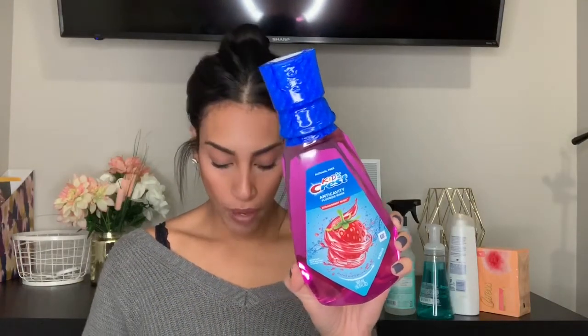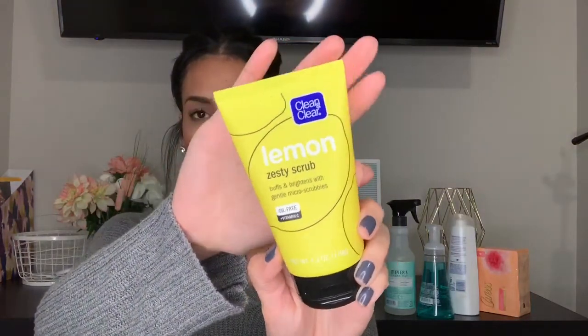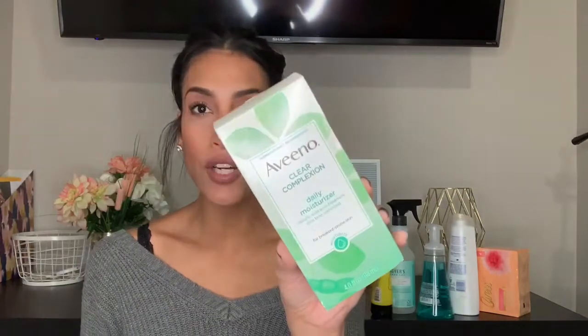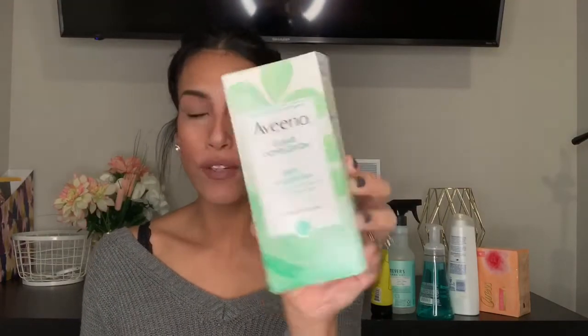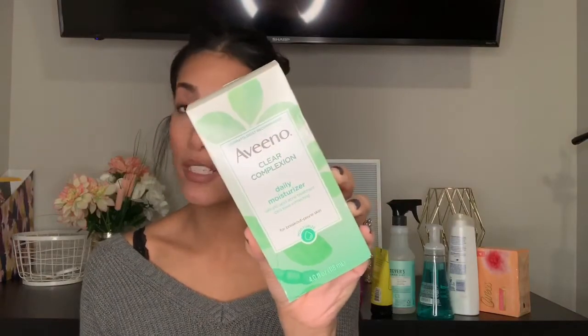Ryan was out of mouthwash so I grabbed him some more. Then I have two new things I'd like to try. The first is by Clean & Clear — it's a lemon zesty scrub. I like Clean & Clear products and the reviews seem good, so I'm excited to try it. The other is an Aveeno Clear Complexion daily moisturizer. I love Aveeno; it's a great brand and works really well on my sensitive skin. I've never tried this moisturizer so hopefully it's worth the $13.